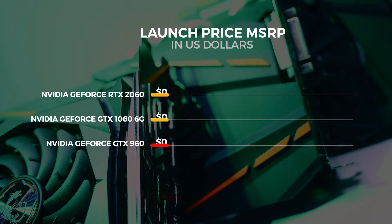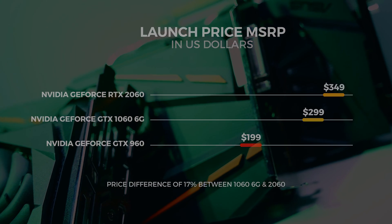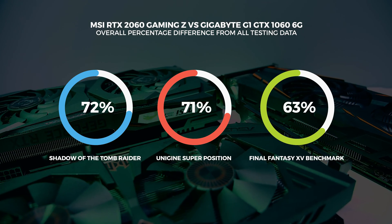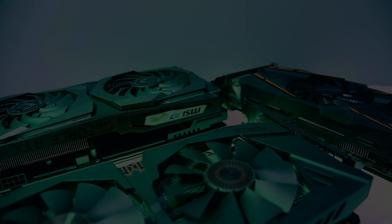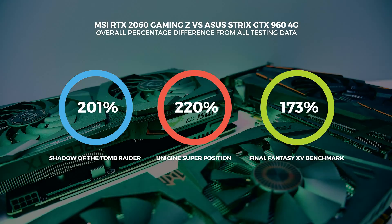Based on those results with the MSI RTX 2060 Gaming Z, it's looking like a pretty decent card, with a pretty decent uplift from the previous generations — exactly like I said in the 2060 benchmarking video. Between the last generation and this generation, the price difference is around 17% with an as-tested overall uplift of around 70% from the previous generation 1060 6GB, and a staggering average of around 200% more performance than the GTX 960 at about 70% more money.